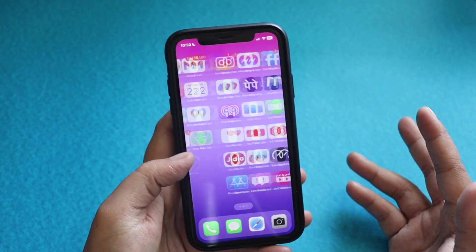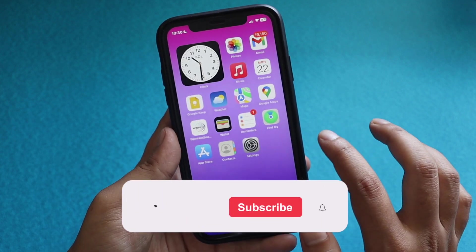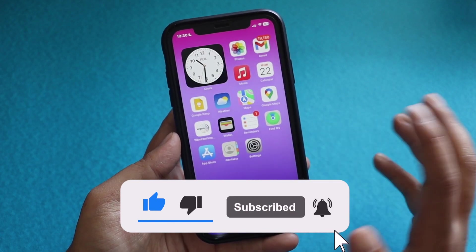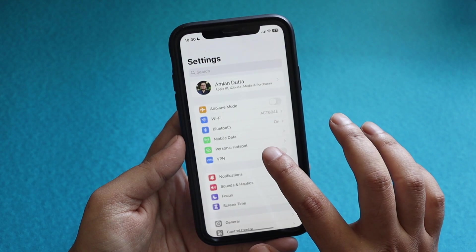Let's get right into the video. Before that, if you're new here and happen to enjoy this kind of video, do give this video a thumbs up and also consider subscribing to the channel. With that being said, let's get right into it.